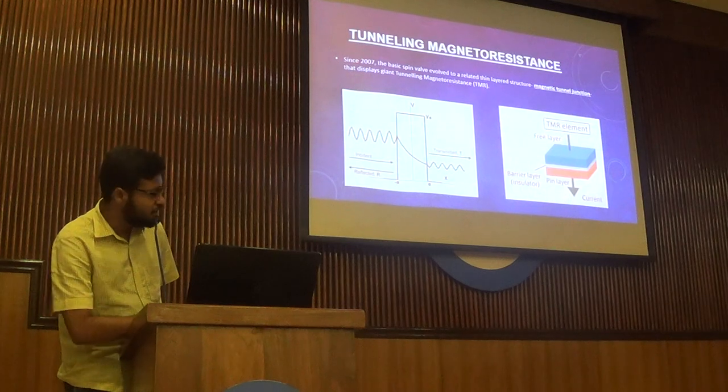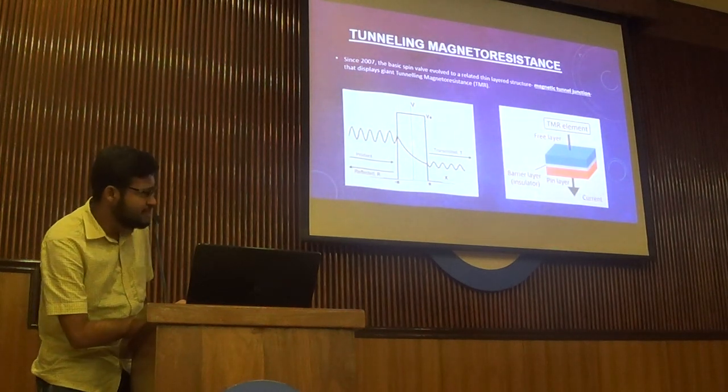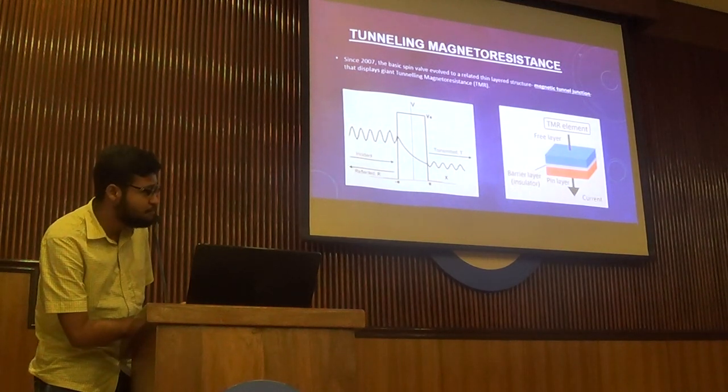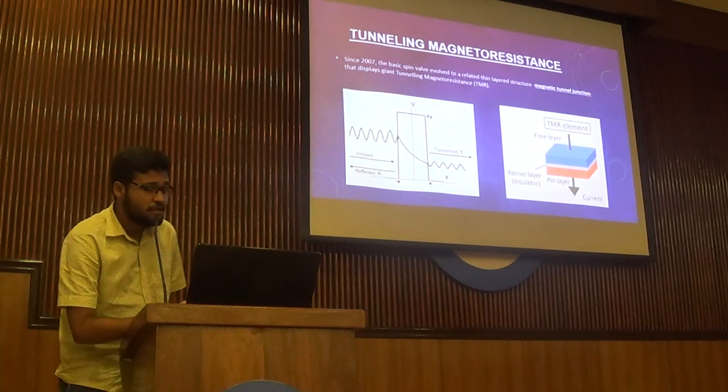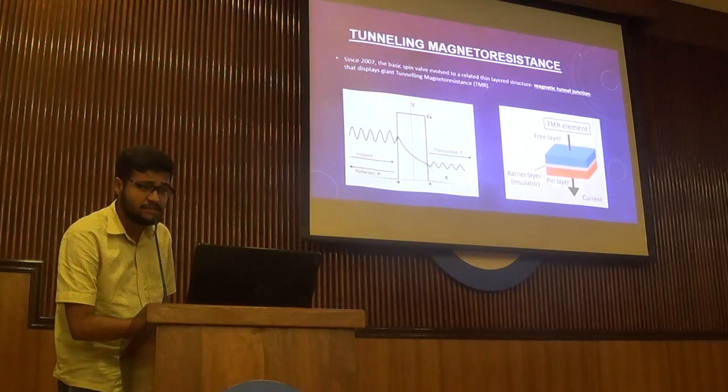The incident current tunnels through a thin insulating layer, and the output electrons are spin-polarized — having either spin up or spin down — depending on the orientation of the magnetic layers. This total structure is called a TMR element. The TMR signal is 100 times larger than the GMR, or giant magnetoresistance, signal.